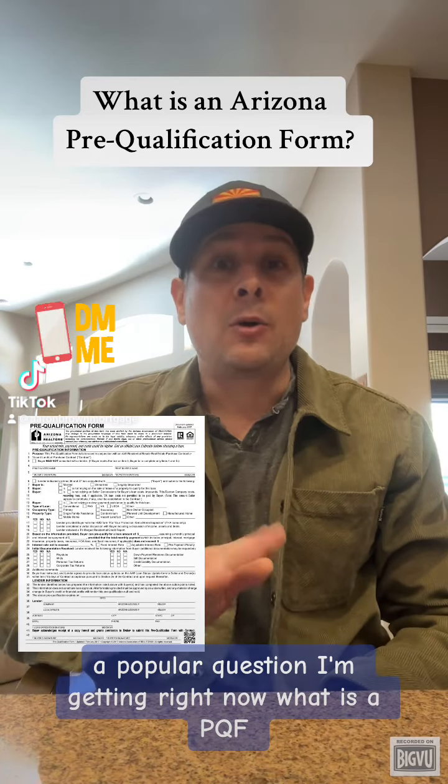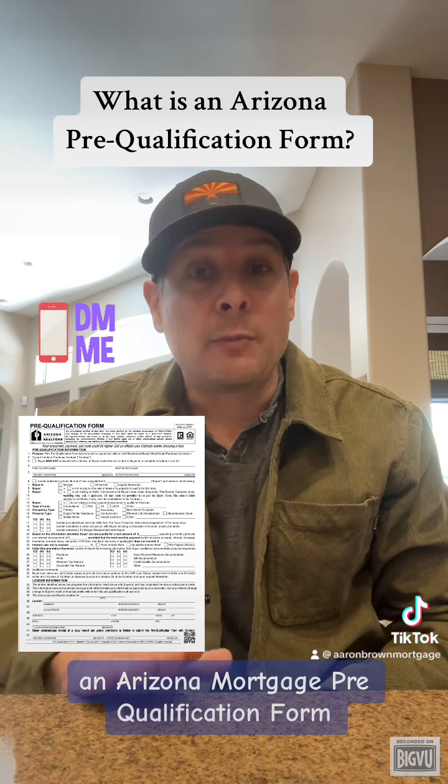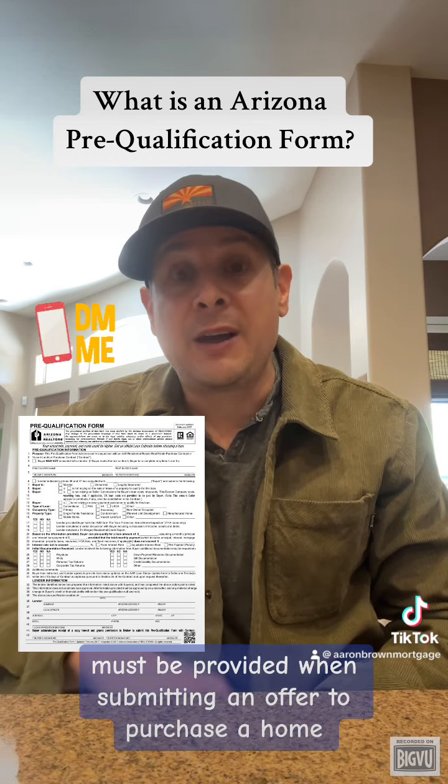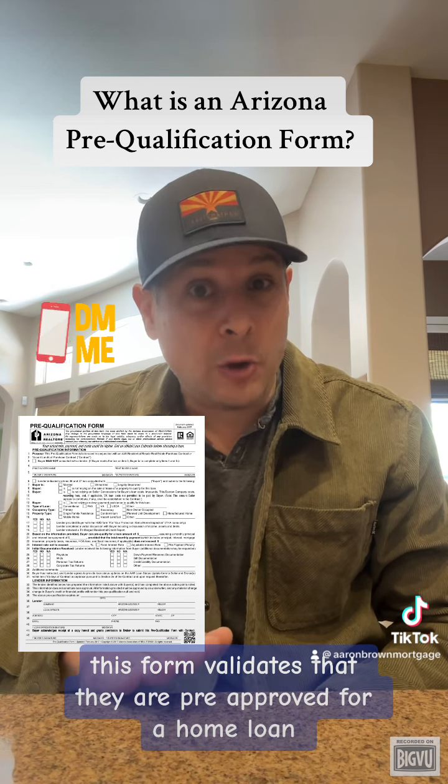A popular question I'm getting right now: what is a PQF? An Arizona Mortgage Pre-Qualification Form, PQF for short, must be provided when submitting an offer to purchase a home. This form validates that you are pre-approved for a home loan.